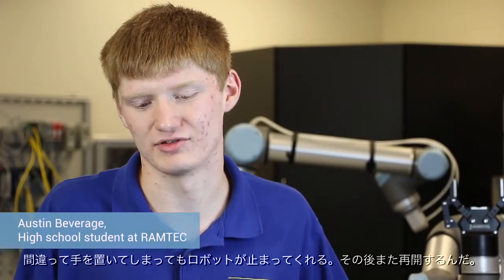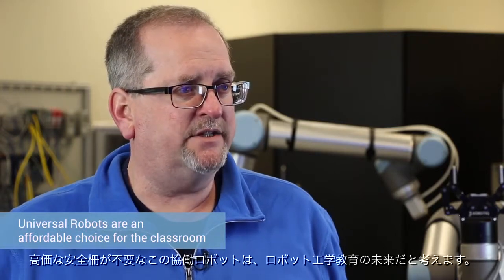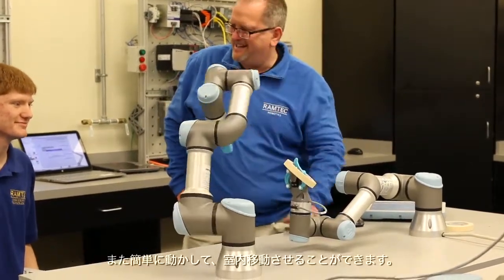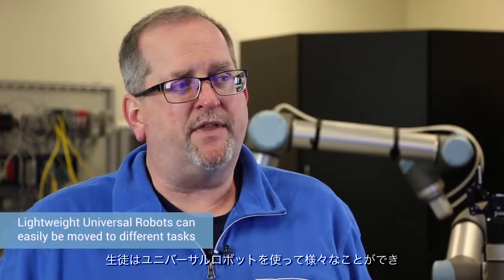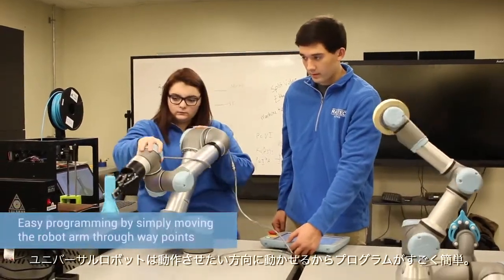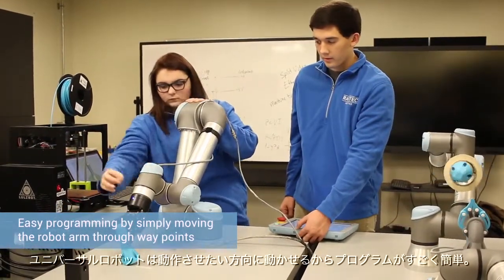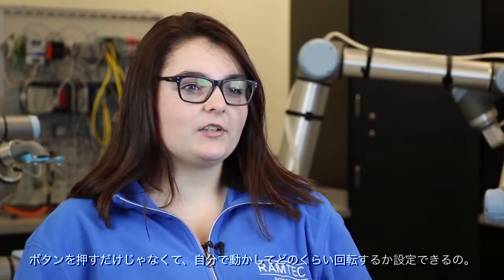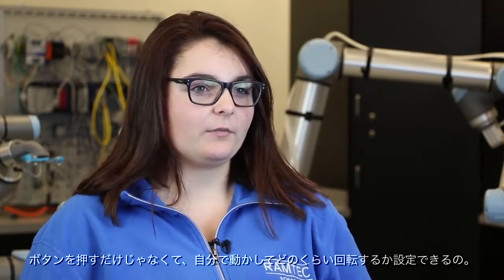If you accidentally put your hand in front of it, it would stop, and then the robot would just keep on going. For education, I think it's the future of robotics because you don't have to have the expensive safety cage. We could buy a couple of Universal Robots for the price of one industrial robot with a safety cage. They're really portable so we can move them around the room. With the Universals, it's so much easier to program because you can move them the way you want — physically moving the robot yourself rather than just entering degrees on a computer.